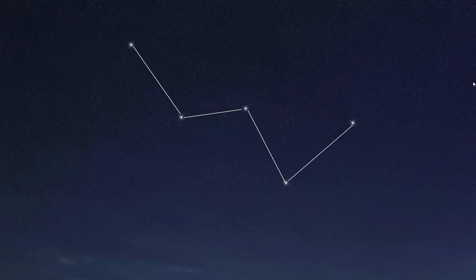There are five bright stars that form this shape, called Sagan, Rujba, Navi, Shida, and Kaf.